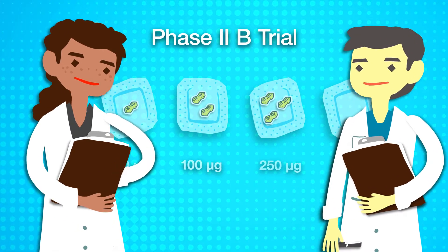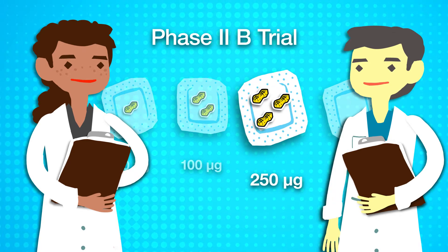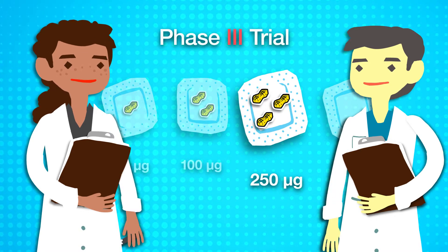The researchers conclude that the highest-dose peanut protein patch may be effective, but should be further investigated.